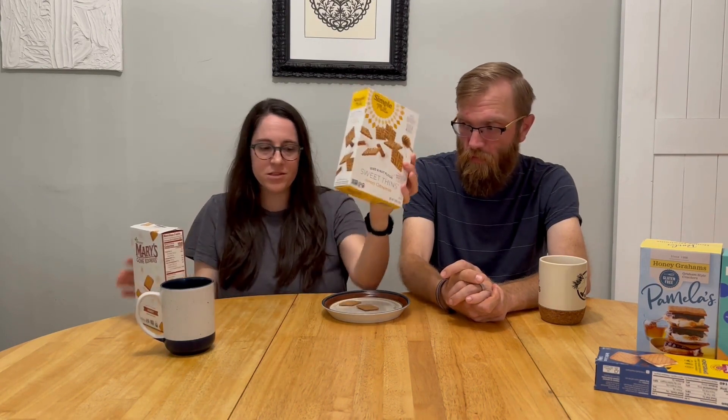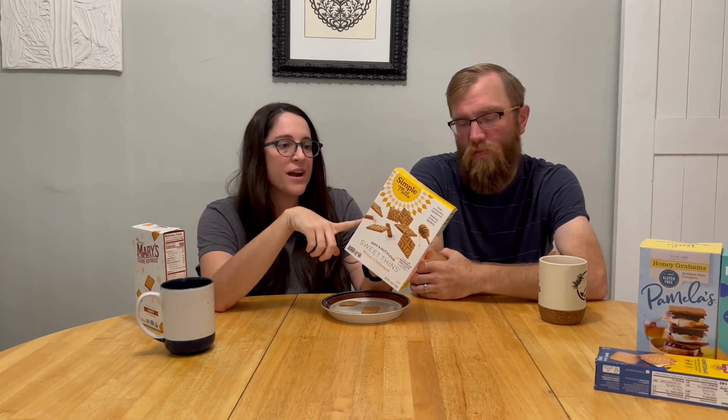Next we have brands that are more of a snack cracker — littler ones. We're going to do Simple Mills first. These are smaller; you cannot make a s'more out of this. But snacking-wise, we'll see how they go. If you tend to eliminate grains or are trying to be paleo, you're probably familiar with Simple Mills — all their stuff is grain-free. These are certified gluten-free and non-GMO. What's kind of cool is they list all their ingredients right down the side in an easy-to-read way, and you can pronounce all of it.